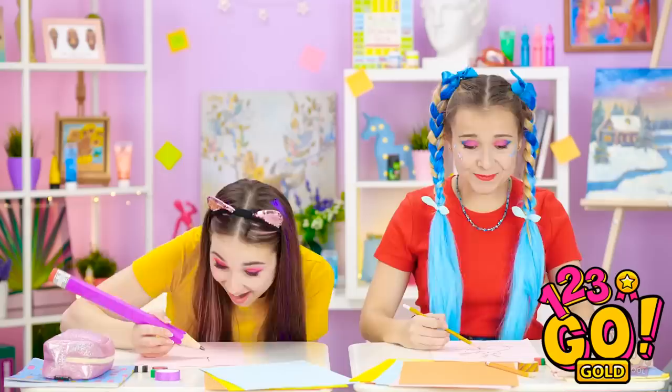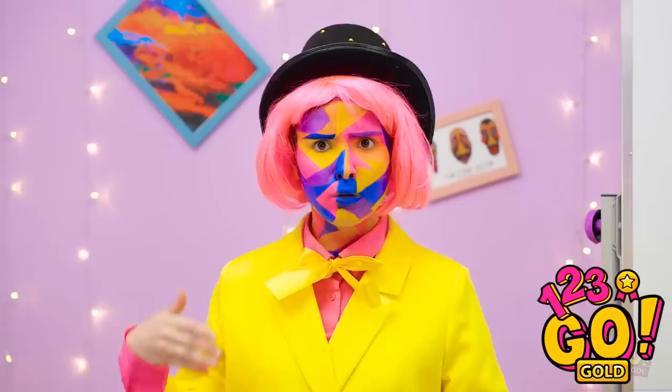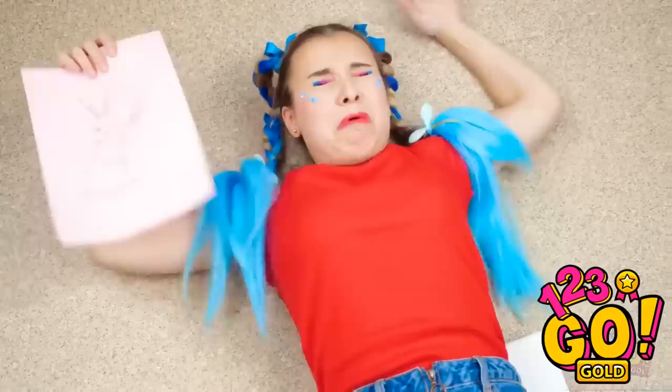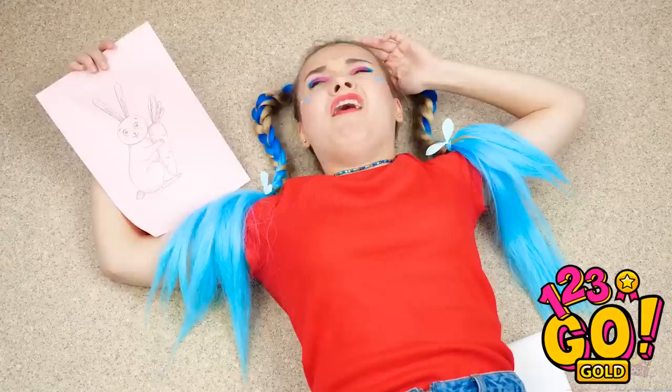Time's up! Reveal your drawings! Bummer! I didn't get a chance to finish mine! Annie and Madison, what did you draw? Madison! Excellent bunny! Annie! What is that? That's not a bunny! Ouch! Ow! My head! That's what you get for laughing at my art! Whatever! At least my bunny is safe!